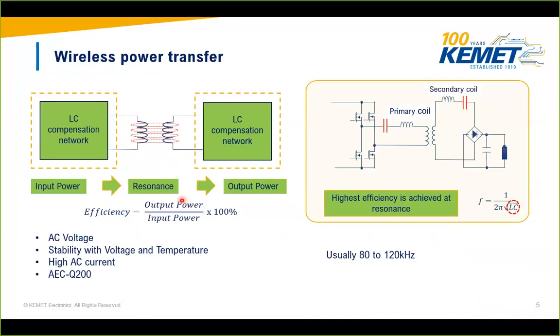Compensation networks improve system efficiency and reduce additional losses. Higher efficiency is achieved at the resonant point. Since the ferrite tiles (inductance) are fixed, we can tune the resonant capacitor to create resonance between the inverter and the coil. Additionally, alignment of the ferrite tiles is critical for efficiency — the tile on the ground and the one in the car must be properly aligned, which is why sensors and cameras are used in the system.